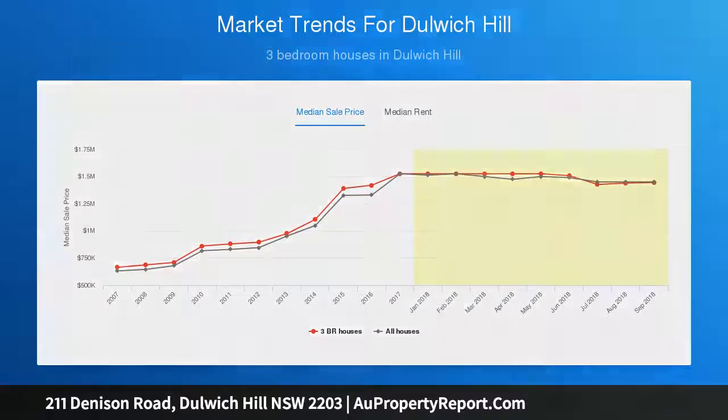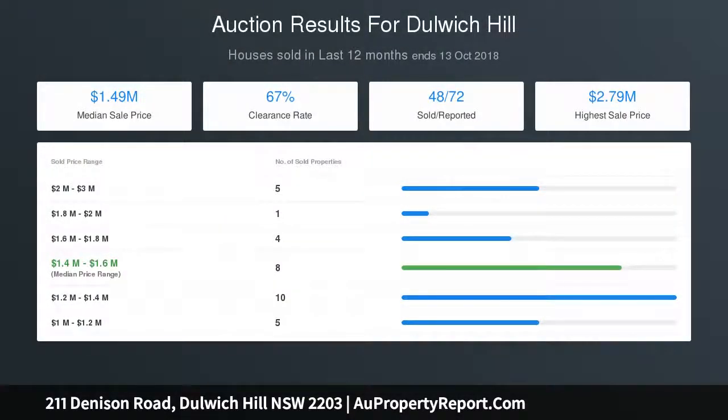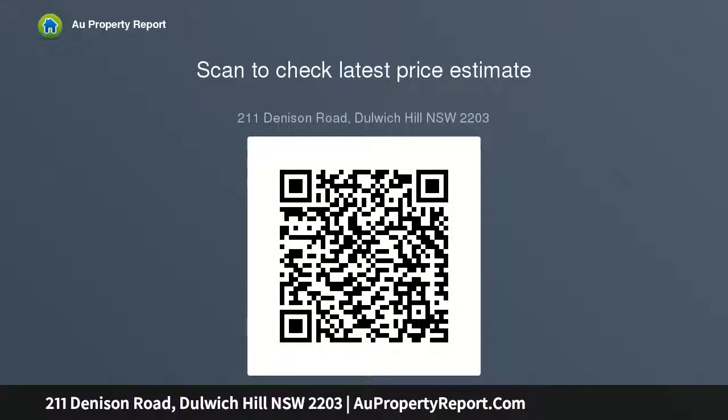Large paved pergola perfect for entertainment. Northeast facing rear garden with plenty of space for a veggie patch. Spacious sky-lit kitchen with gas stove, large heritage style bathroom, separate laundry.